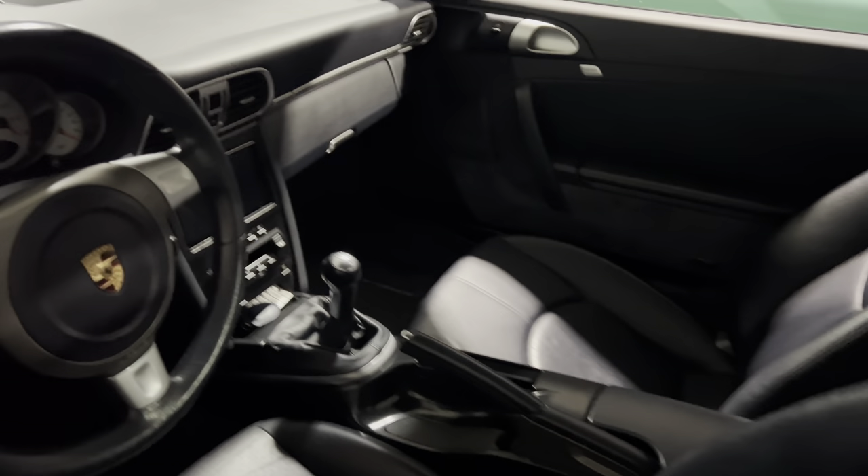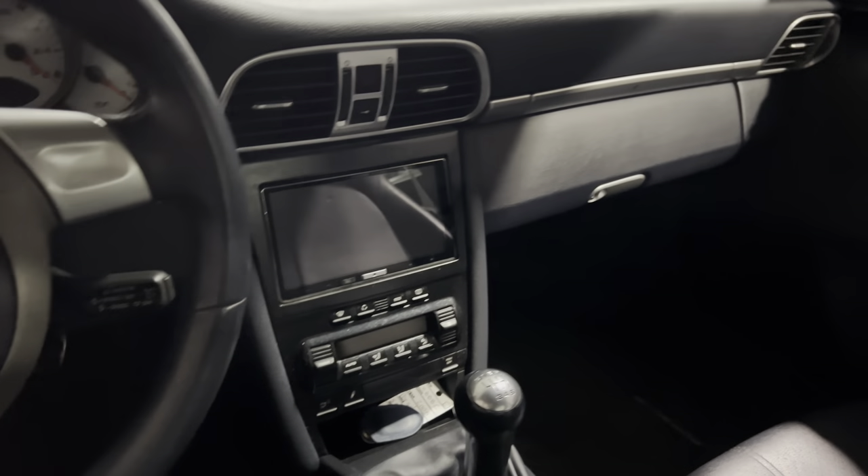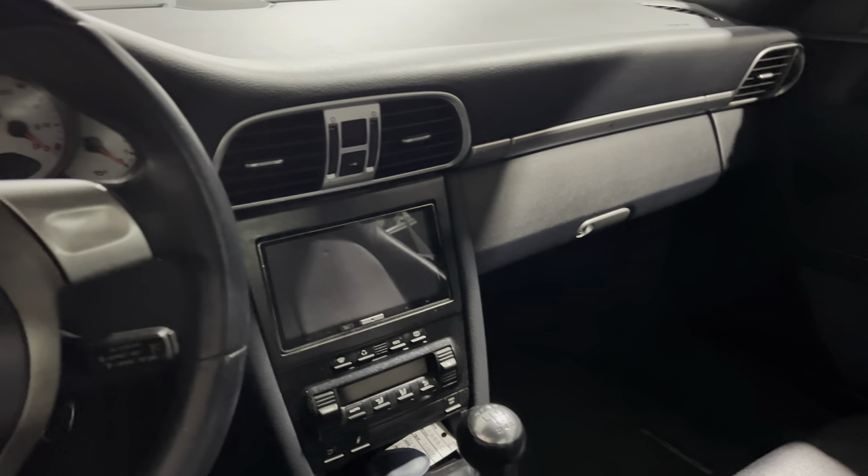The only modification here is the aftermarket radio, which has CarPlay. Other than that, it's pretty much bone stock. The condition of the seats — they're in immaculate condition. Car was always garage kept.